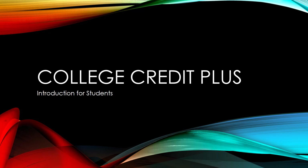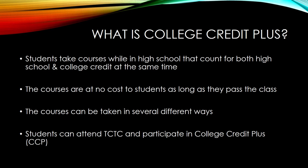This presentation is for the students of Harding who may be interested in taking College Credit Plus courses in the future. College Credit Plus is the opportunity to take courses in high school that count for both high school and college credit at the same time.